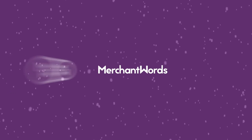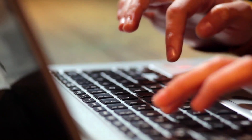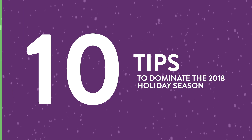10 tips to dominate the 2018 holiday season. The holiday season is an exciting time of year for both shoppers and sellers. Whether it's finding the perfect gift or the perfect keyword, everyone is searching for just the thing to make the seasons bright. Here are 10 tips from the experts for holiday selling.